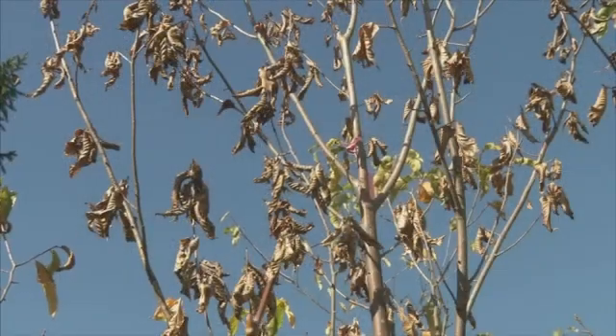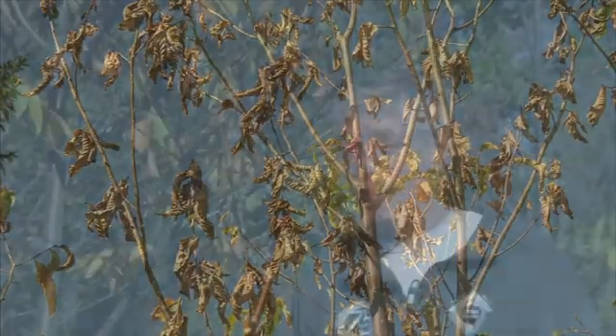I mean, look at the damage that we have done. If we don't start — quote — playing God, soon we're going to lose all our trees.